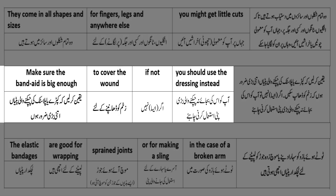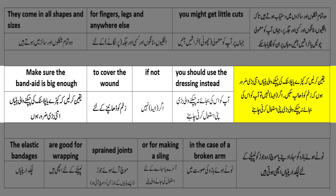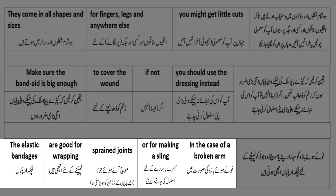Make sure the band aid is big enough - یقین کر لیں کہ کپڑے یا پلاسٹک کی چپکنے والی پٹیاں اتنی بڑی ضرور ہوں - to cover the wound - زخم کو ڈھامپنے کے لیے۔ If not - اگر ایسا نہیں - you should use the dressing instead - آپ کو اس کی بجائے نہ چپکنے والی بڑی پٹی استعمال کرنی چاہیے۔